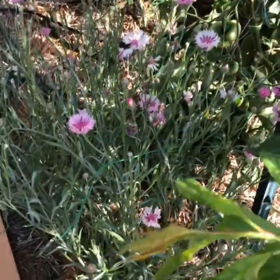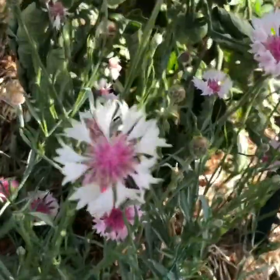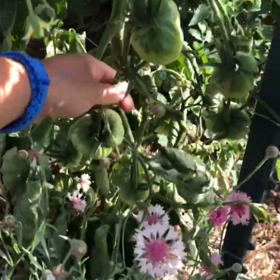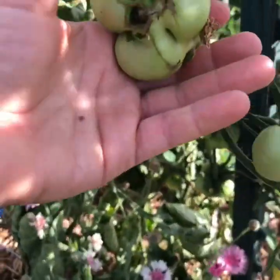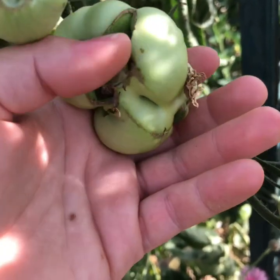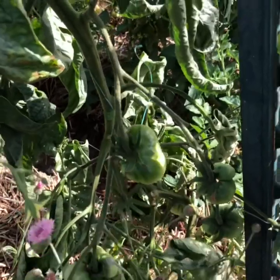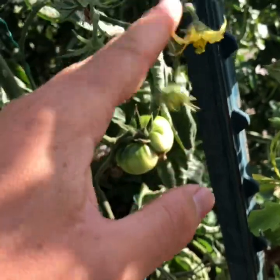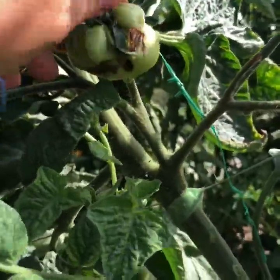Some bachelor buttons to bring in the pollinators. Oh man — this, my friends, is the worst cat-facing. Oh yuck. Some plants just really suffer from that cat-facing — this is a good flower but I'll probably have a whole bunch of these on this whole plant.